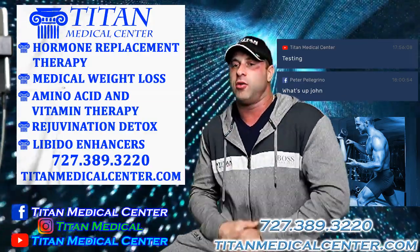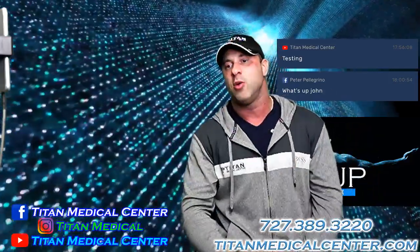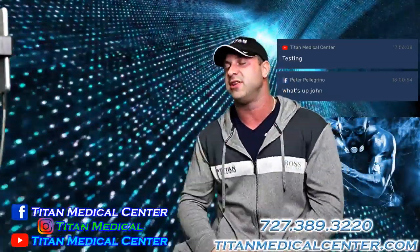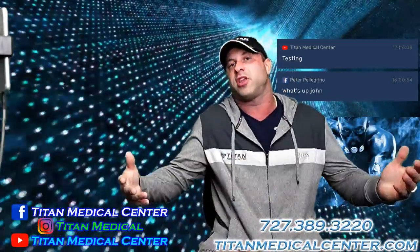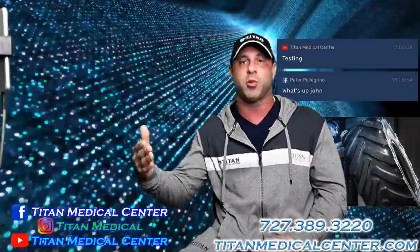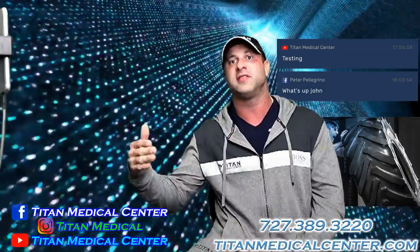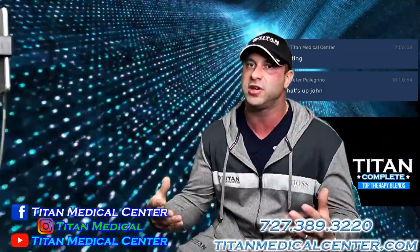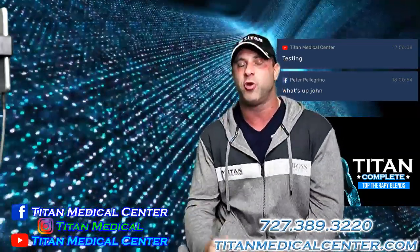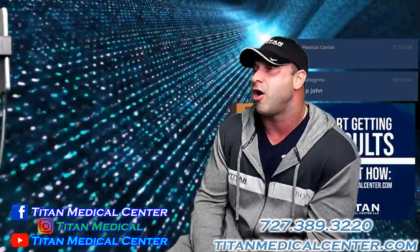We covered Gasparilla and you guys can check out the video on our social media — a couple different videos, a little behind the scenes and us on the float throwing beads to the crowd. You'll see Titan interacting with our community, because that's what it's really about. Titan is about a lifestyle, not just therapies like hormone replacement or vitamin amino acids. It's about being consistent and having healthy lifestyle habits, which creates a healthy routine.